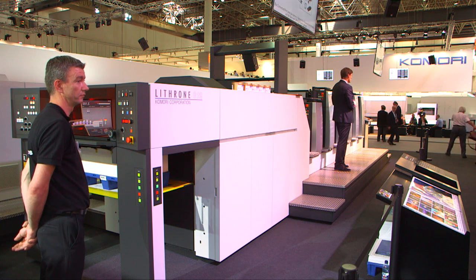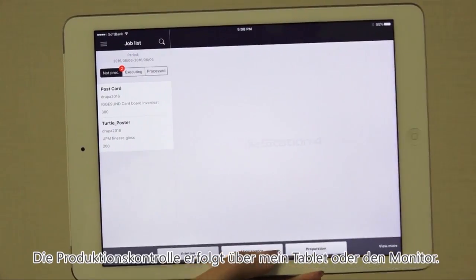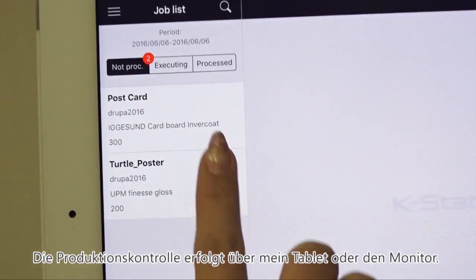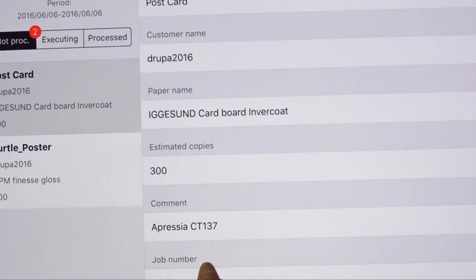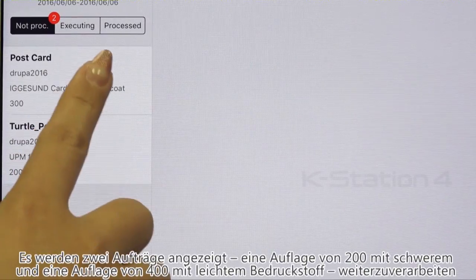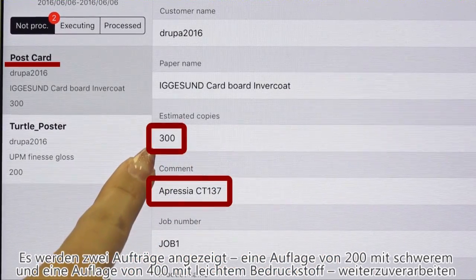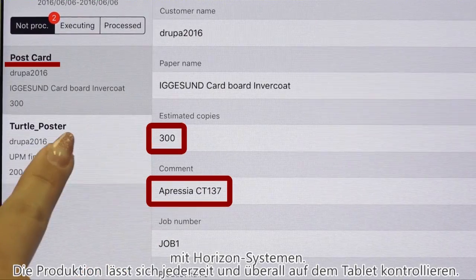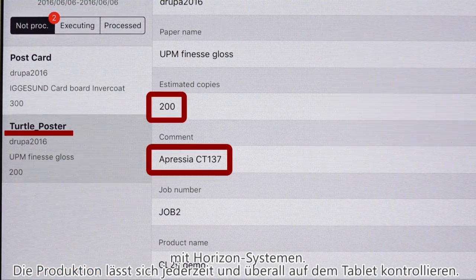The first thing I want to introduce you to is the Komori K-Station 4 print control software. It connects all processes together using CIP4 JDF. The K-Station 4 printing scheduler, which you can see on your screens, is also available on a tablet or smartphone so you can check results from wherever you are. The scheduler changes from yellow to blue and then to green according to the progress of the print job. Two jobs — 300 and 200 sheets of a 16-page A4 pamphlet — are going to be run.